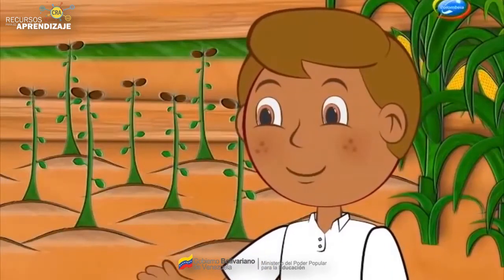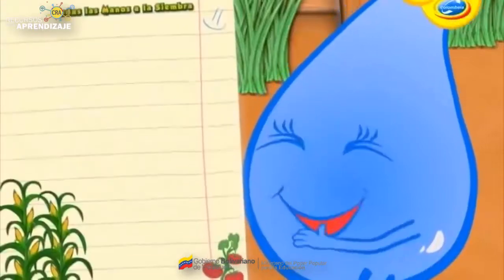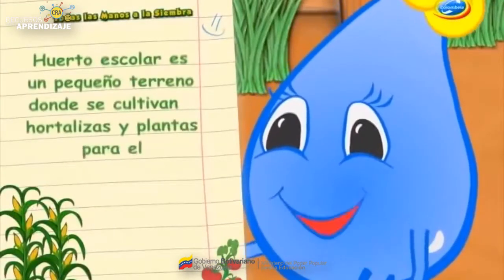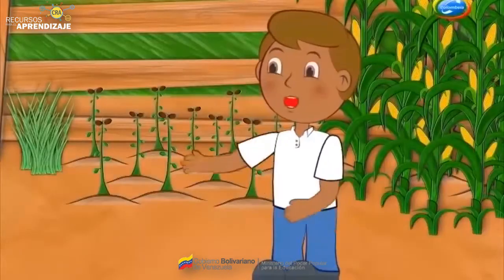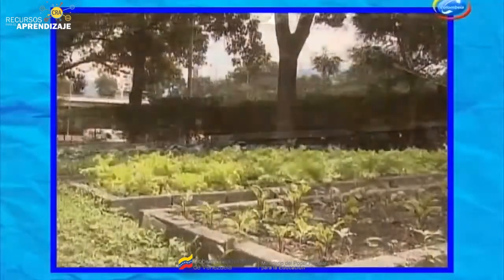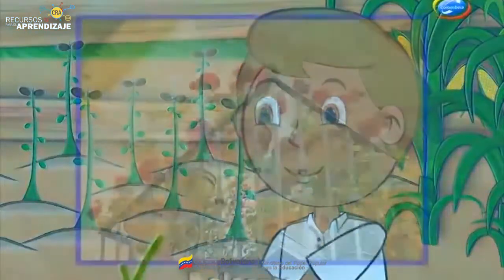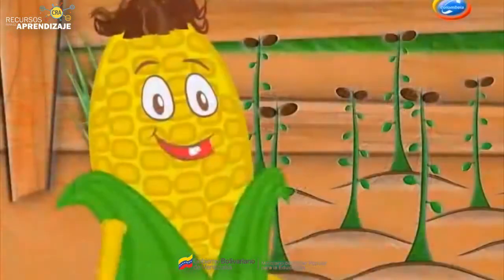A ver, Gotica, ¿tú qué sabes? En la escuela me enseñaron que el huerto escolar es un pequeño terreno donde se cultivan hortalizas, verduras y plantas para consumo de la comunidad escolar. ¡Exacto! Y generalmente se hacen en terrenos disponibles dentro de la misma escuela, aunque también se pueden utilizar balcones, azoteas, macetas o cajas.